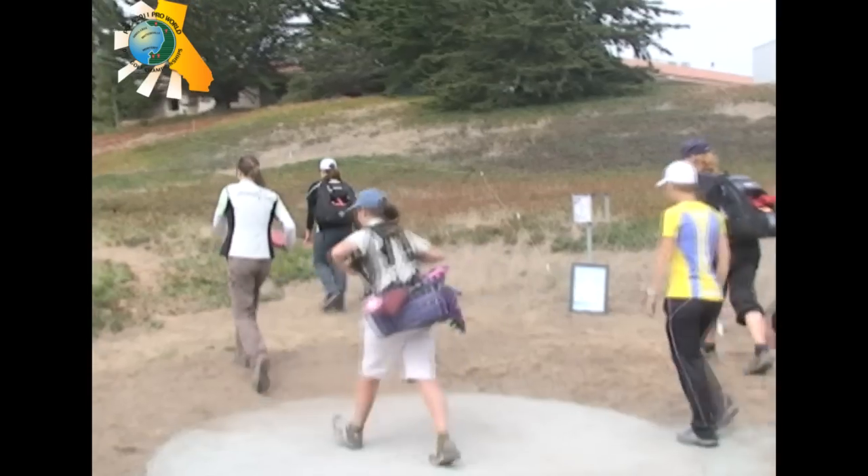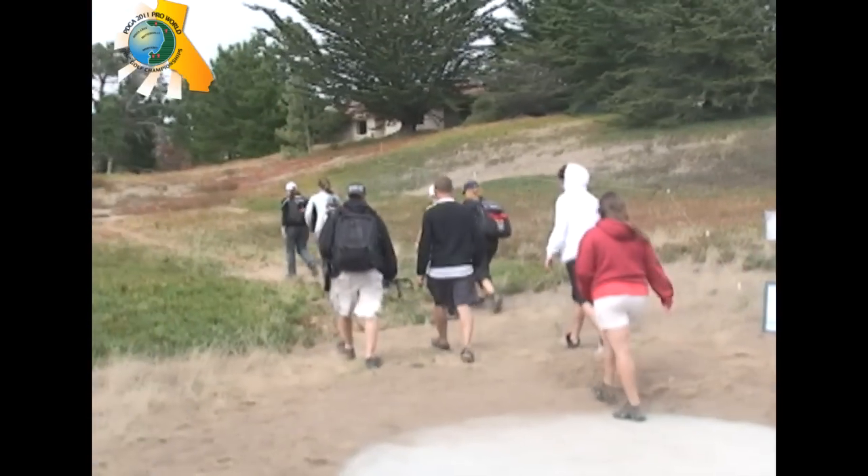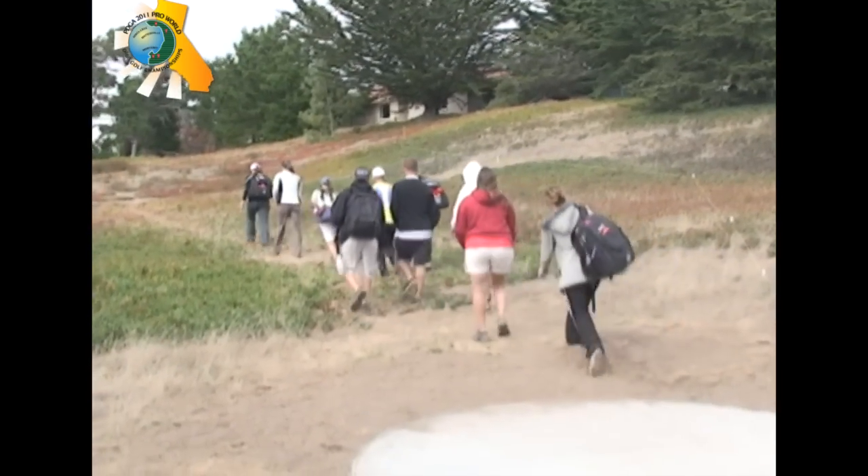This is the final hole for these women. It's been a long day — we're looking at an over five-and-a-half-hour round. Let's follow them up the fairway, here on hole 27 on the Monterey Bay course. These conditions are unbelievable, about 60 degrees.